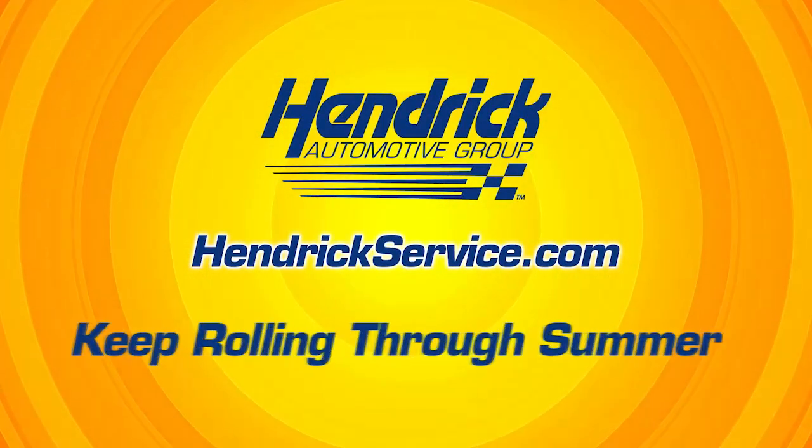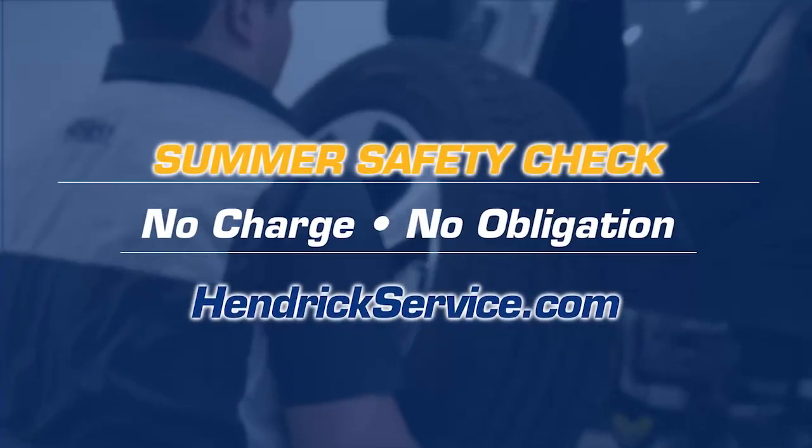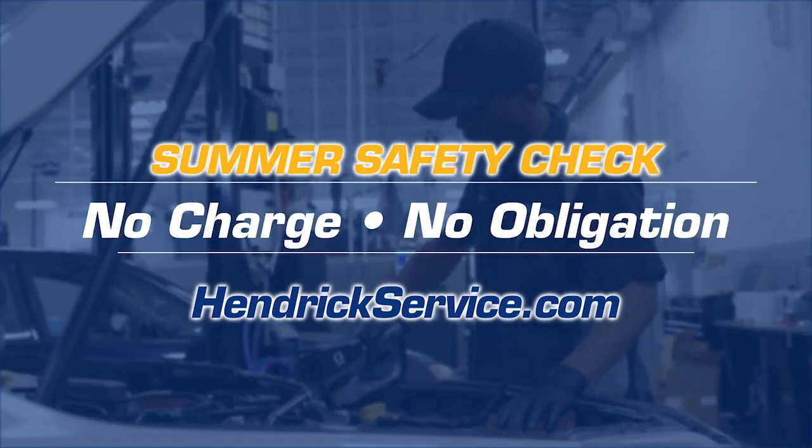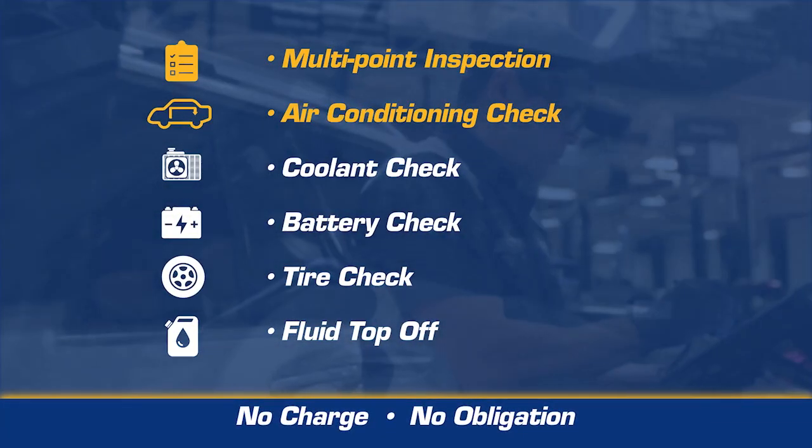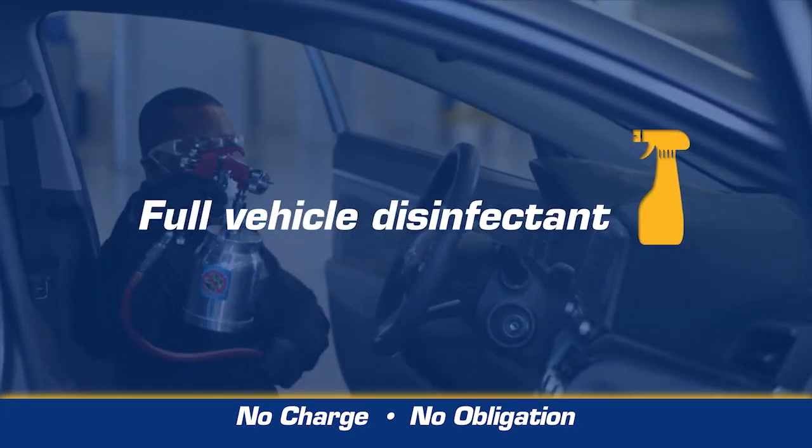But Hendrick is here to keep your car rolling through summer. Get our summer safety check at no charge, no obligation. We'll perform a free multi-point inspection, air conditioning check, coolant check, battery check, tire check, and fluid top off. Plus get a free full vehicle disinfectant.